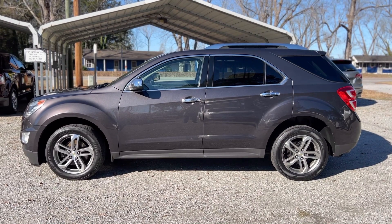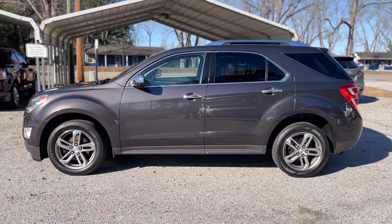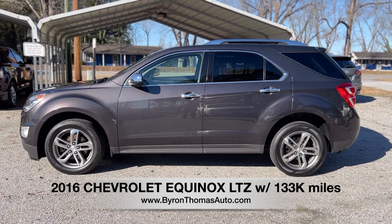Good afternoon everyone. This is Byron Thomas Auto Sales in Scotland Neck, North Carolina, bringing you a quick video walk-around of this 2016 Chevrolet Equinox LTZ two-wheel drive with 133,000 miles.